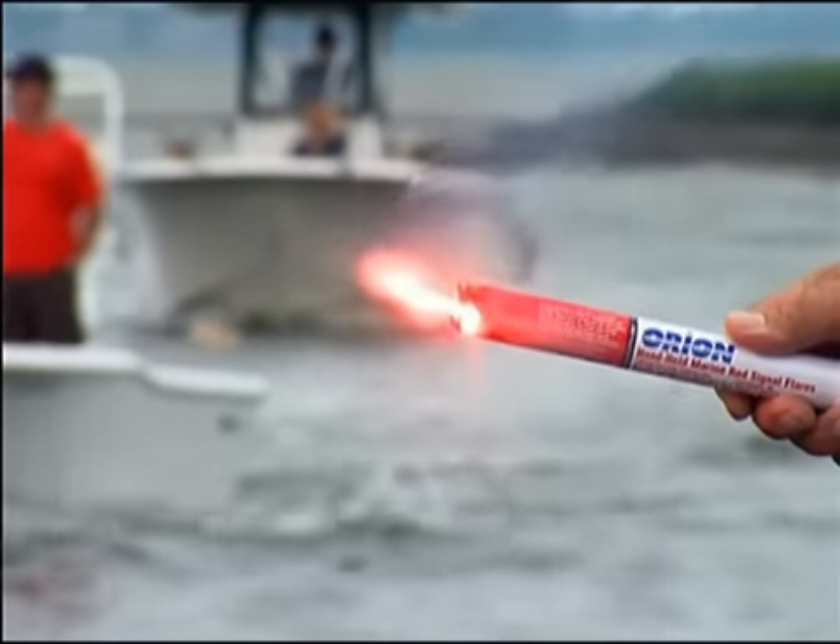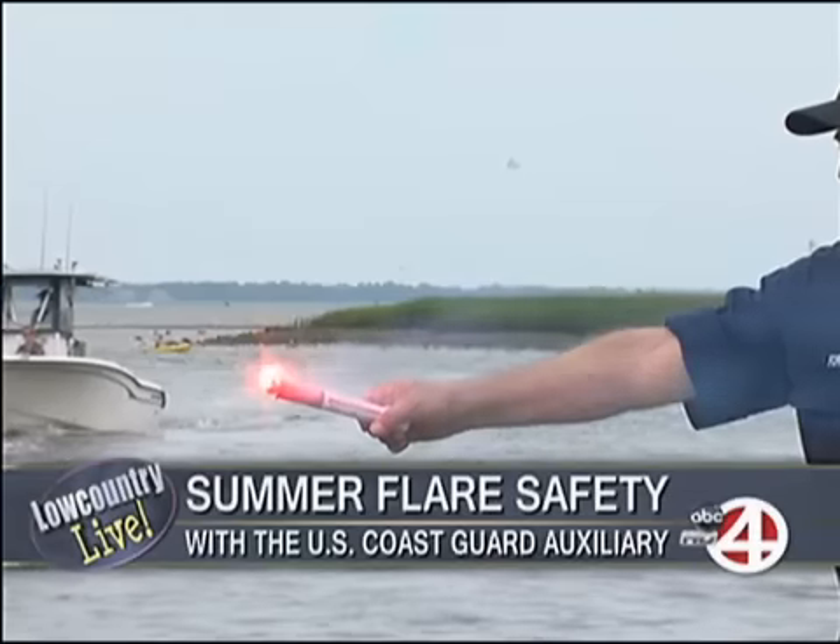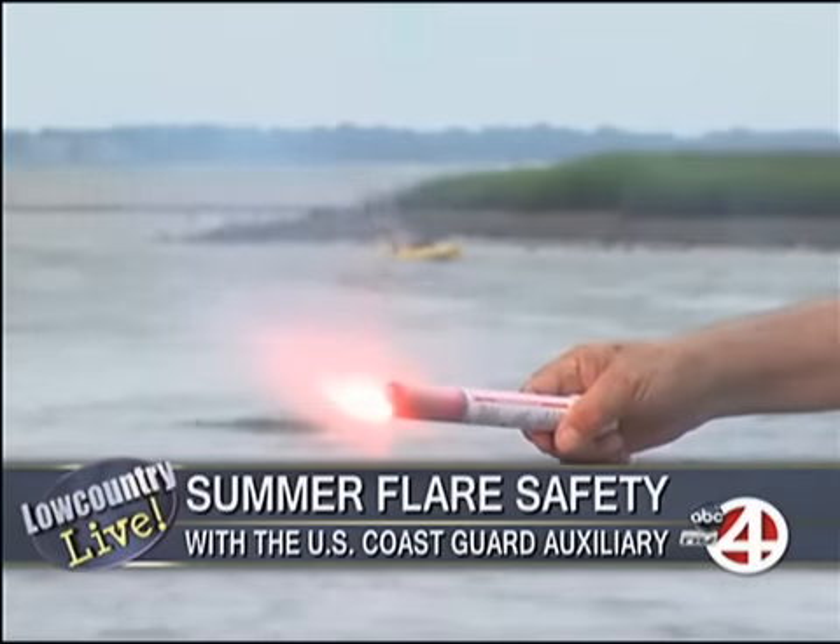Thanks so much for joining us, we appreciate it. Thanks for the introduction, John. I'm Petty Officer Kramer with the United States Coast Guard here in Charleston, South Carolina. The Coast Guard requires that you have a flare on any federally controlled waters. In the Charleston, South Carolina area, that means anywhere offshore. If you are required to have these flares, they must be in good and serviceable condition, readily accessible, and Coast Guard approved.